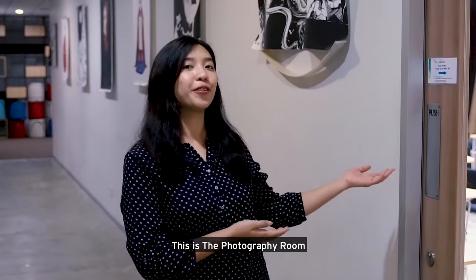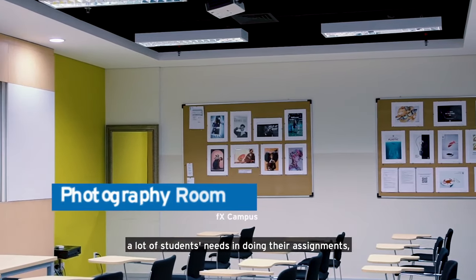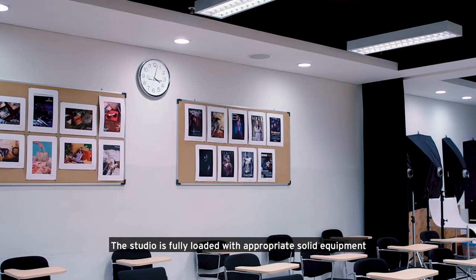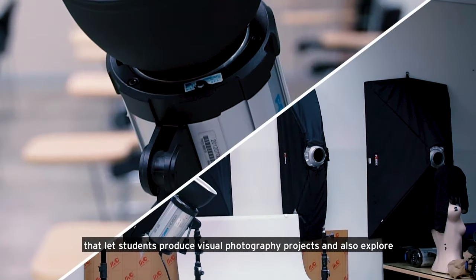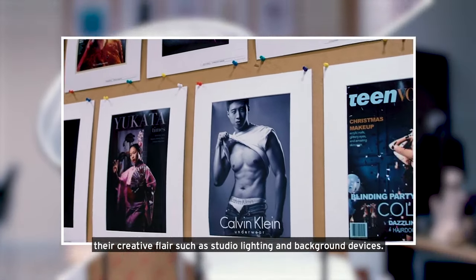This is the photography room. The photography room is a studio that supports a lot of students' needs in doing their assignments, both for photography and other tasks related to photography. The studio is fully loaded with appropriate solid equipment that lets students produce visual photography projects and also explore their creative layers such as design, studio lighting, and background devices.